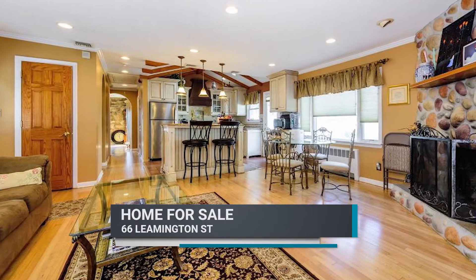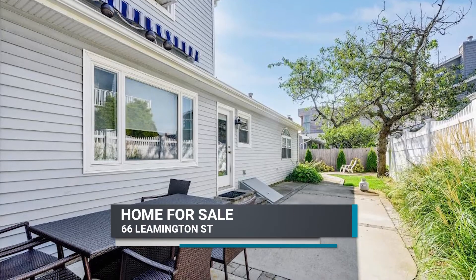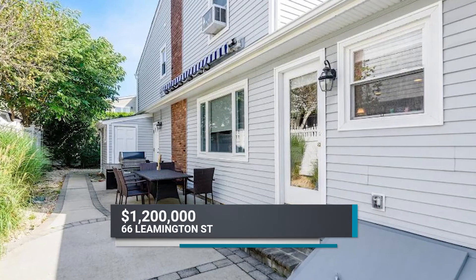With an open concept living room and dining room, the remodeled kitchen includes a center island and sliders to a spacious patio and side yard. The first floor is great for entertaining, and the beach is your extended backyard — just a few feet away from your doorstep.